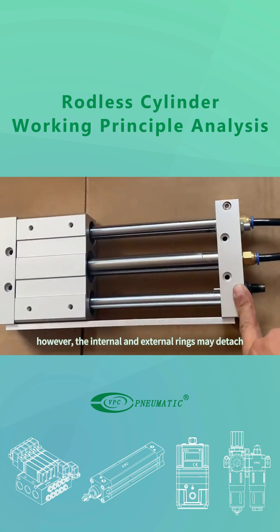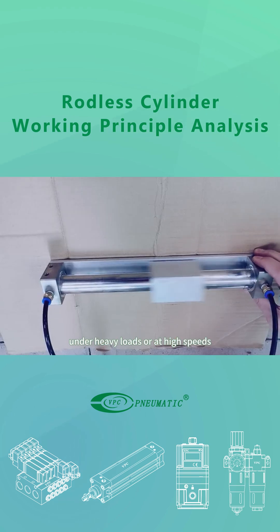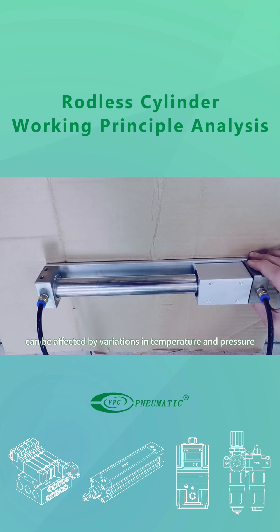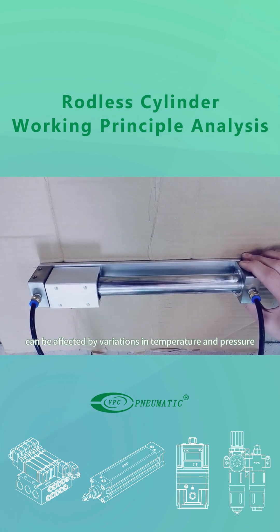However, the internal and external rings may detach under heavy loads or at high speeds. Additionally, the cylinder's performance can be affected by variations in temperature and pressure.